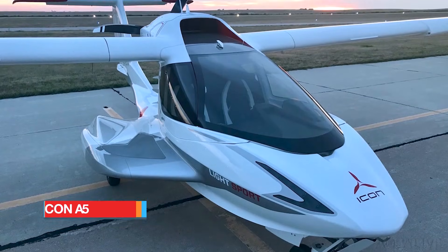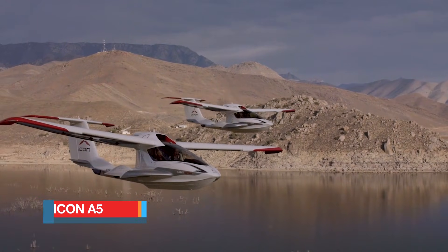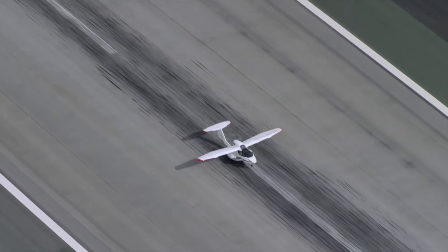Icon A5. The Icon A5 brings a sense of freedom and confidence to recreational flying, giving pilots the joy of touching down on lakes, coastal bays, or standard runways with a single aircraft.